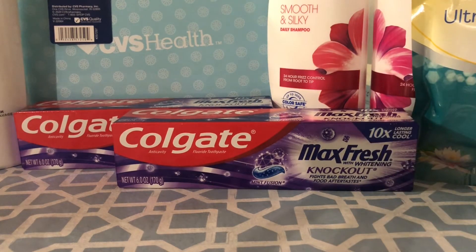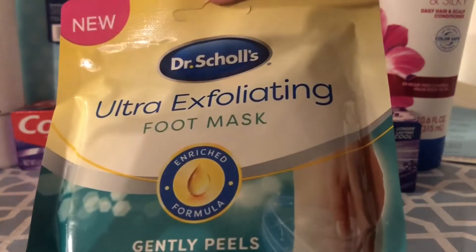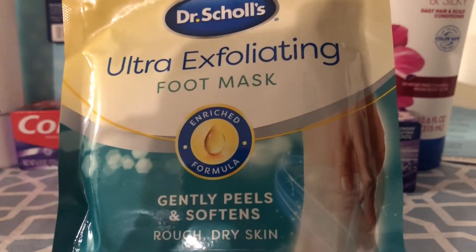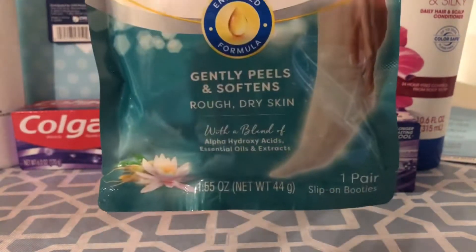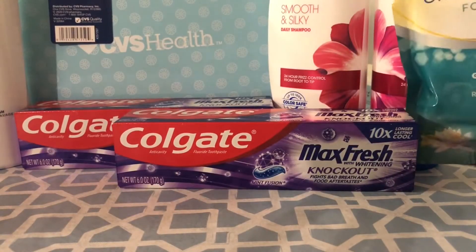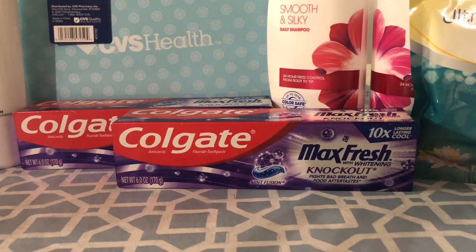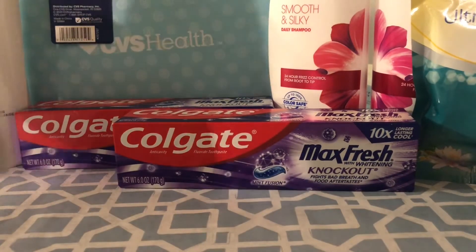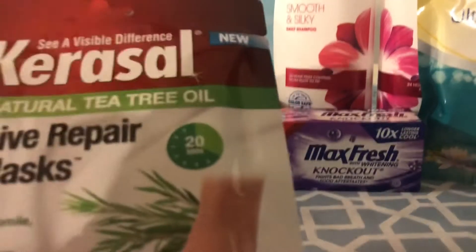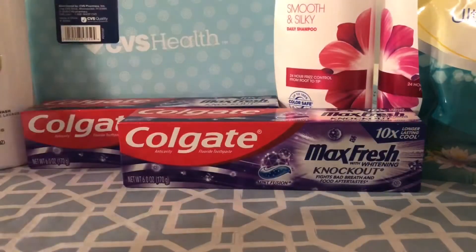I used those extra care bucks that were expiring. The next thing I did was purchase the Dr. Scholl's exfoliating foot masks. I've tried a lot of foot masks — I figured this might be a good one. Usually I use Baby Feet, the only one I've found that really makes your feet like baby feet again. I also bought one of these to see which one I like better, and this one gets great reviews from what I've read.